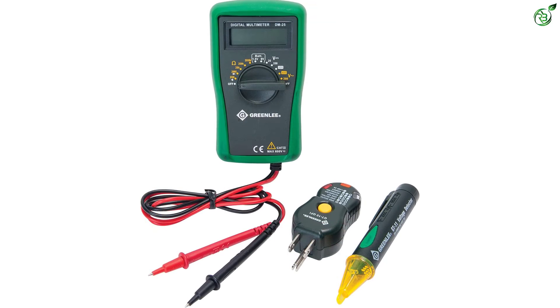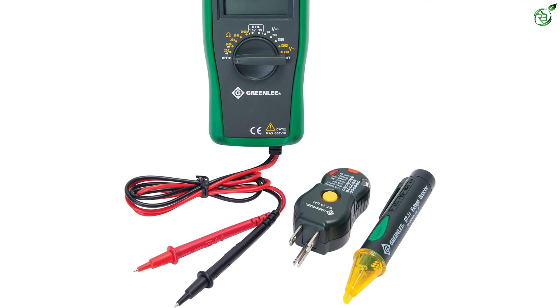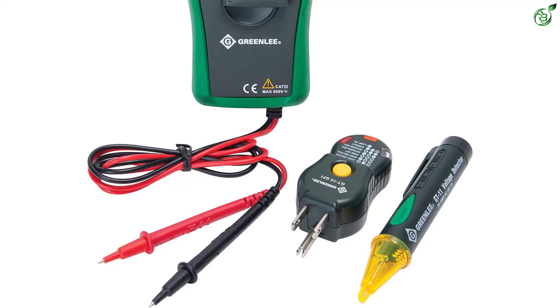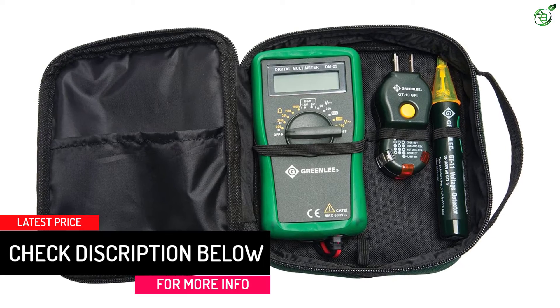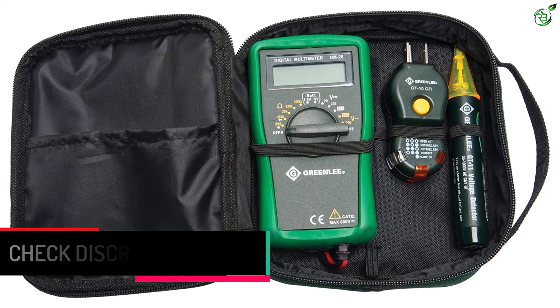The voltage detection system will alarm even when there is a minimum voltage. The kit includes the DM25 multimeter, non-contact voltage detector, receptacle tester GT10GFI, and a carrying case. The receptacle tester ensures sockets are wired correctly with additional ground fault circuit interrupter (GFCI) testing capability.